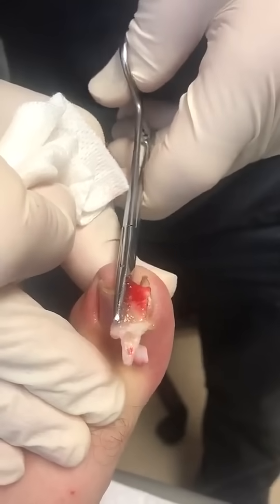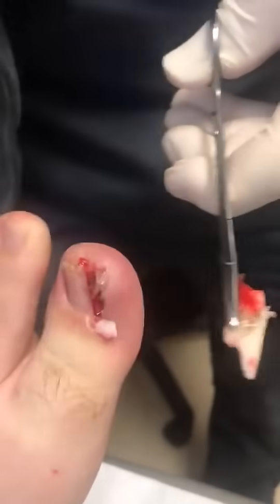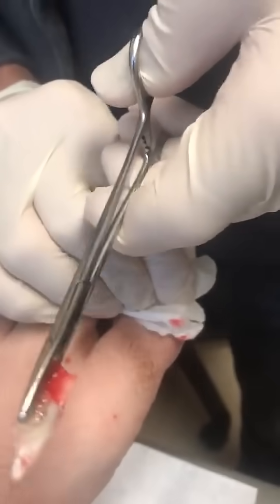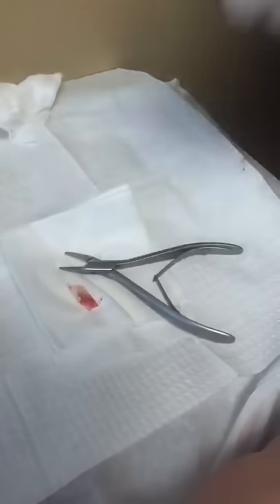This is a very, very large piece of nail that was — and has been in there for a very long time.